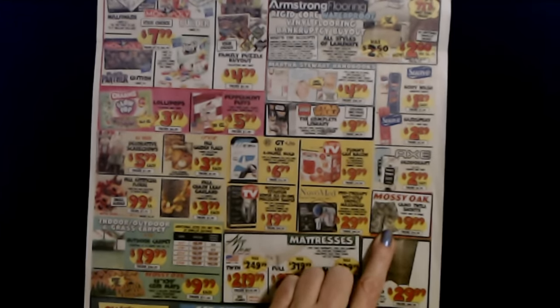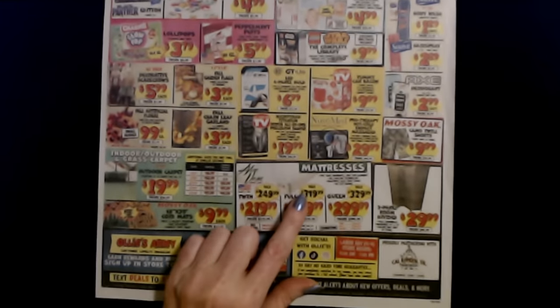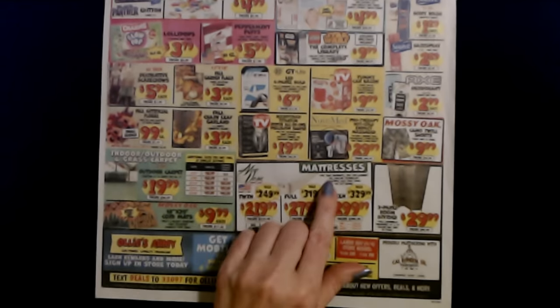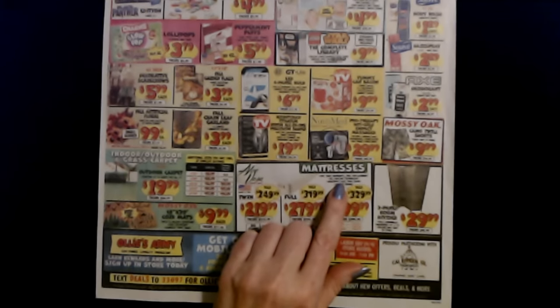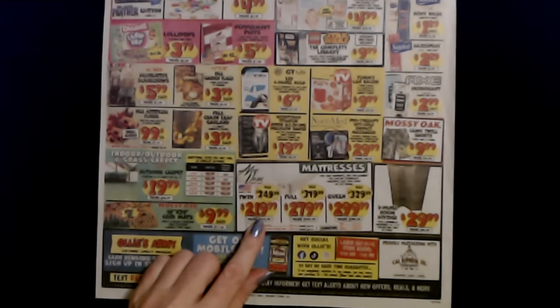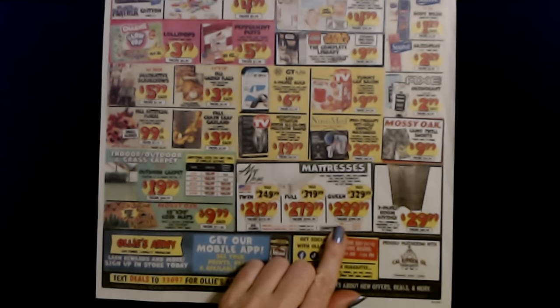And from Mossy Oak, we have these camo twill shorts. I don't know if these are adult sizes or kid sizes — they're only $9.99. It says the regular price is $14.99, so I'm kind of thinking they're kid size. And they have mattresses at Ollie's as well. We have Aloe Vera Cool Gel Mattresses — five-year warranty, free replacement, gel cooling technology, healthful Aloe Vera cover, and a no-flip design. The twin is $219.99, the full is $279.99, and the queen is $299.99.